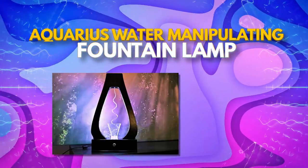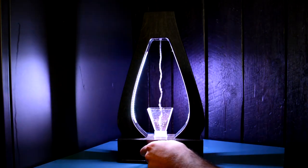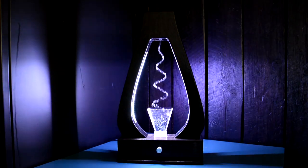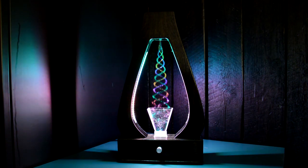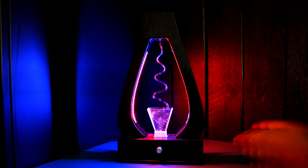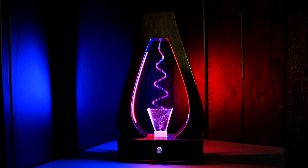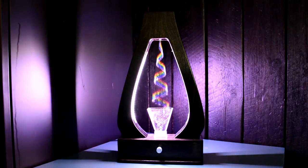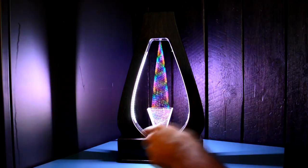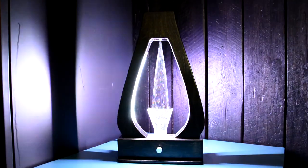Up next, we have the Aquarius Water Manipulating Fountain Lamp, the ultimate source of serenity and tranquility. This water fountain lamp is the perfect blend of stunning visuals and flowing water. As water flows continuously, it changes colors and even freezes in place. With the power to defy gravity, it flows upwards, dividing into numerous streams that are sure to leave you mesmerized. The Aquarius Water Manipulating Fountain Lamp also comes with various designs like Helix, Northern Lights, and others that you can choose from. The open-source design also allows for new designs to be included.